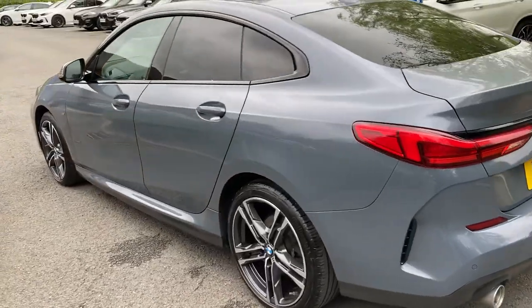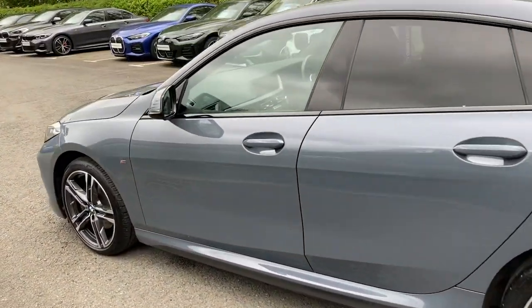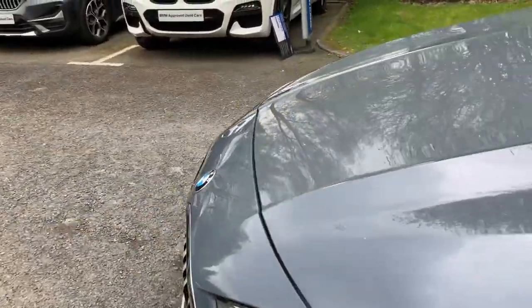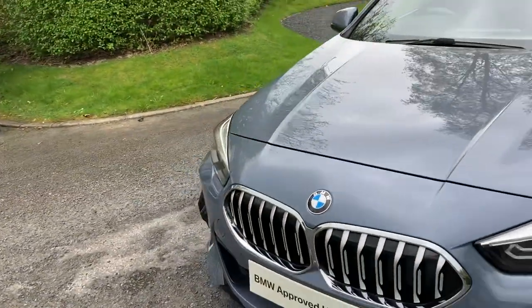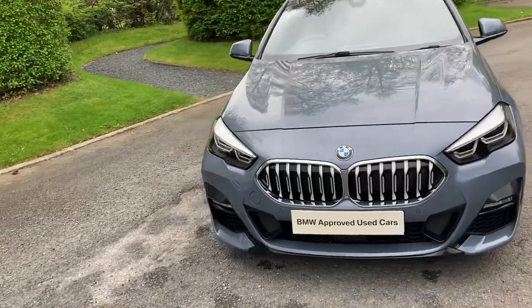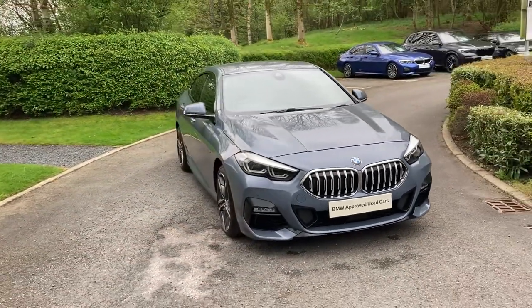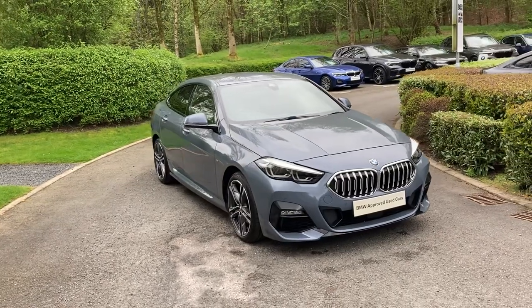So that's this fantastic BMW 218i M Sport Grand Coupe, currently for sale here at Lloyd BMW South Lakes. If it's of any interest, give us a shout — we're always happy to answer questions, work out some finance figures, or organise a test drive. And if you're not local, don't worry — we also offer a nationwide delivery service.